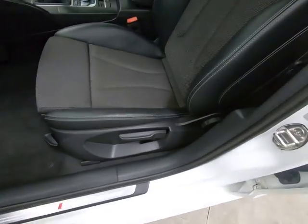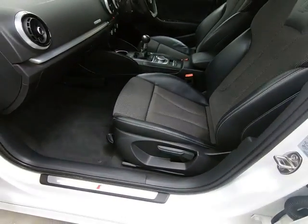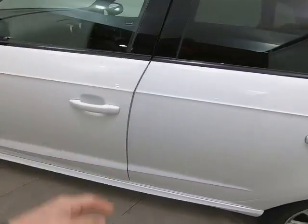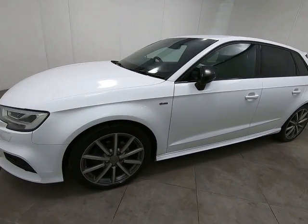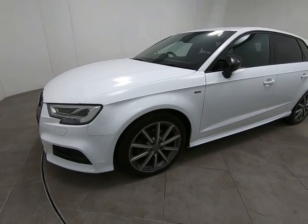As you'd expect, the passenger seat is exactly the same as the driver's — absolutely no sign of wear to the bolster at all. This really is an absolutely cherished example inside and out. Going around the entire car, I am really struggling to see anything negative to point out at all.